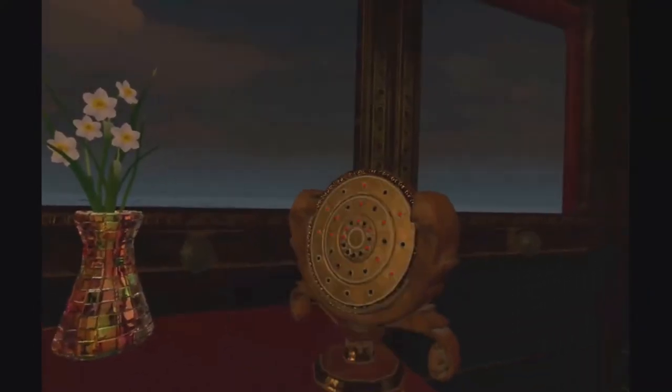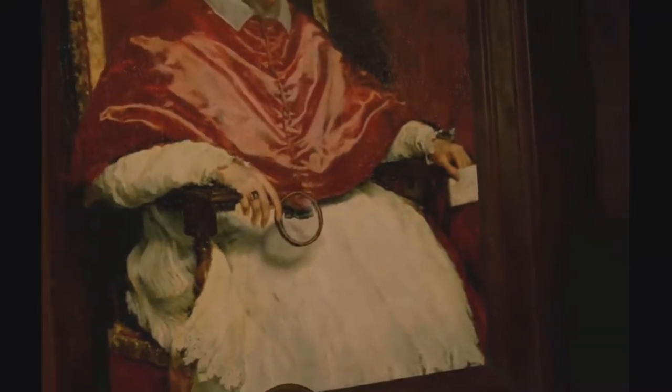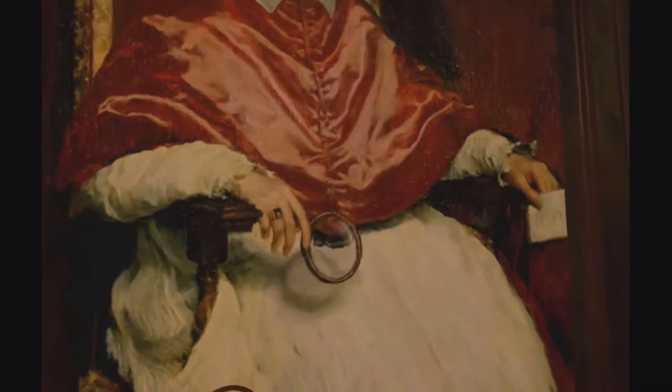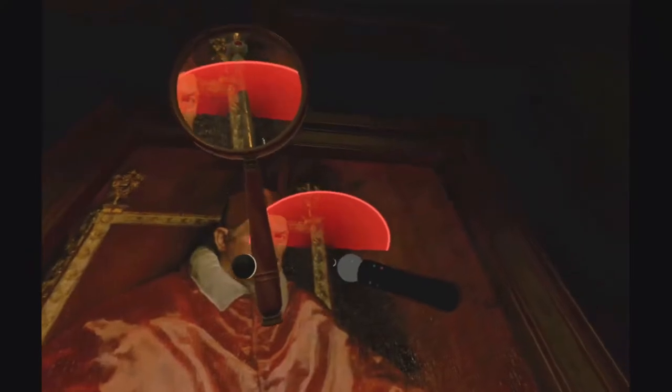Then you come back to room one and put it on — but nothing happens yet. Come back and grab the magnifying glass. Look at this painting — there's a magnifying glass in it too, telling you to use it. By using the magnifying glass next to the person, you will see something out of this dimension: it's a staff, or a scepter. You'll see why you need it in a minute.